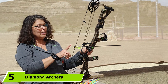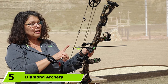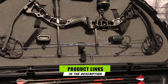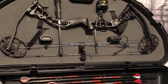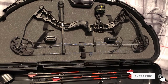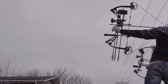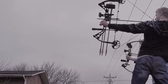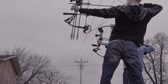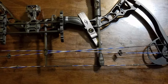The number five position is held by the Diamond Archery Infinite Edge Pro Bow. The Diamond Archery Infinite Edge Pro is one of the best compound bows for women on the market. It has a very wide draw length from 13 to 31 inches, meaning it will fit the majority of female bow hunters. This bow accelerates the arrow up to 310 feet per second, and its system results in a very smooth draw — key for women bow hunters.